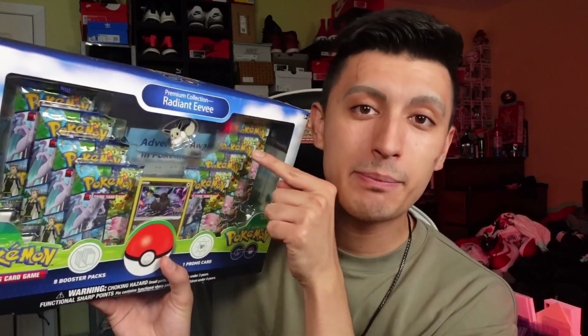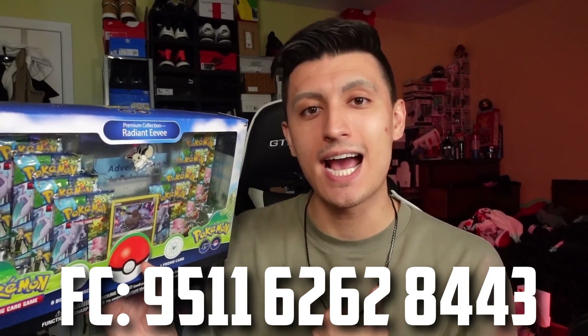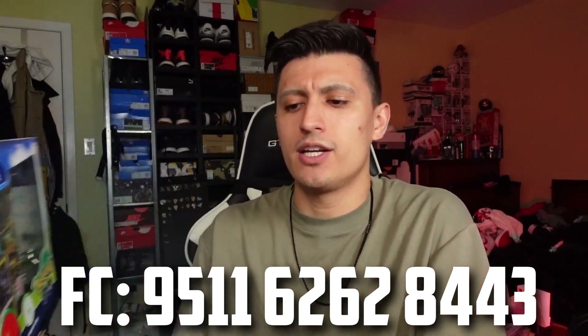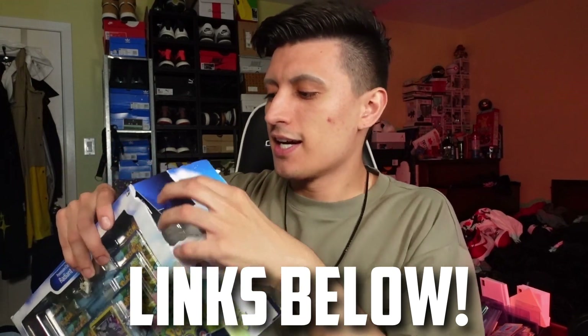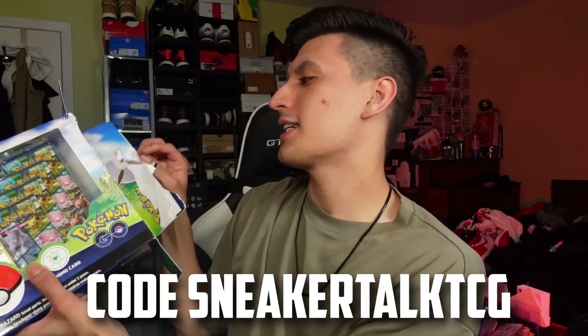We're also going to give away the Eevee pin — one person in the comment section will receive the Radiant Eevee pin. Make sure you guys comment anything related to the video. If you want to add each other in Pokemon GO, comment your friend code as well. My friend code will be in the pinned comment. Also, if you want to buy some Pokemon GO TCG cards, I'll leave links in the description to a bunch of places you can buy from that also support the channel.